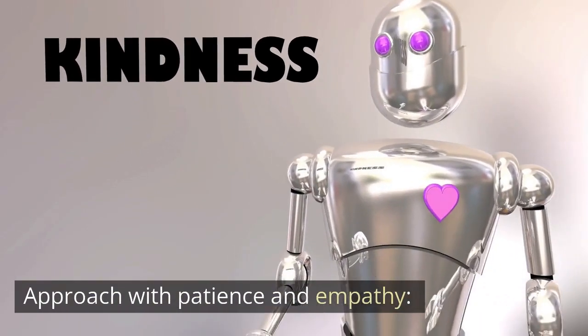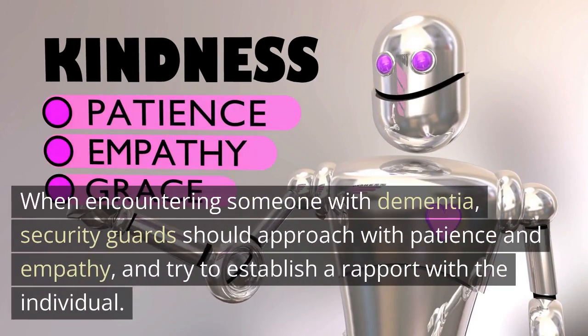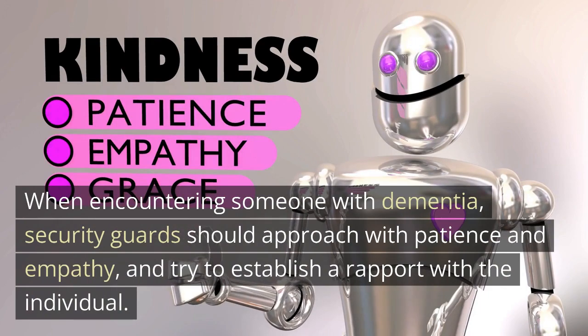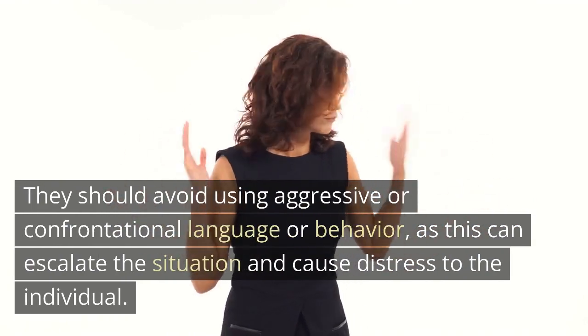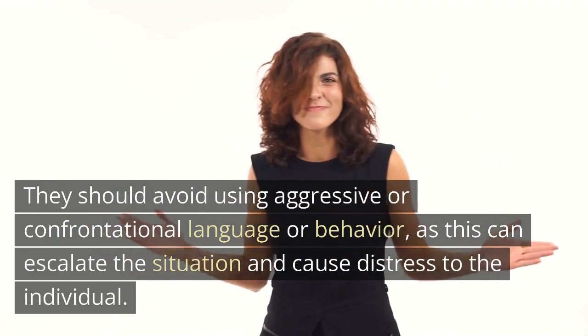Approach with patience and empathy. When encountering someone with dementia, security guards should approach with patience and empathy, and try to establish a rapport with the individual. They should avoid using aggressive or confrontational language or behavior, as this can escalate the situation and cause distress to the individual.